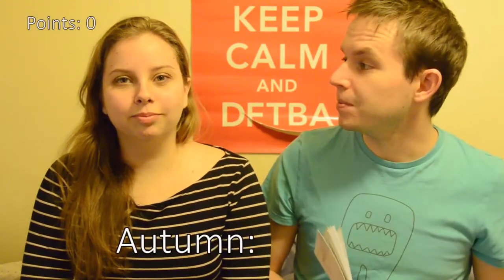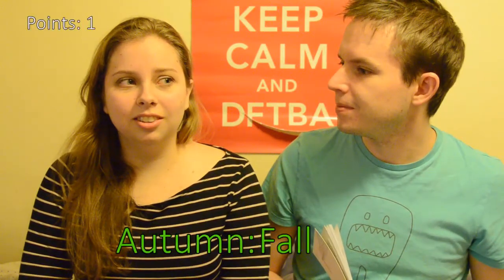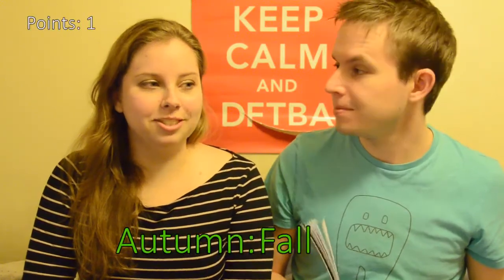We'll start off a bit easy. Autumn. Fall. Okay, that was easy. Bill. Czech?